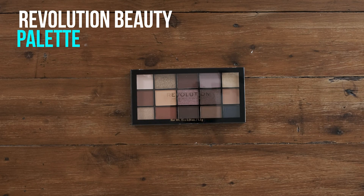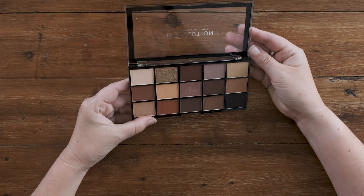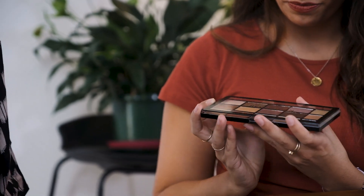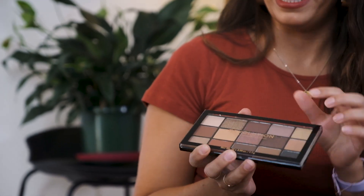So my next favorite product is this palette from Revolution Beauty. Revolution Beauty is a new brand to Priceline — it's one of the only places you can get this brand in Australia, which is kind of a big deal. It's a very well-known, very high quality beauty brand that's actually surprisingly affordable. If you have a look at this palette, it's gorgeous. It's got some really beautiful terracotta, peachy, rose tones, which are very on-trend right now. There are 15 pans in here — 15 colors. And it's eight bucks.